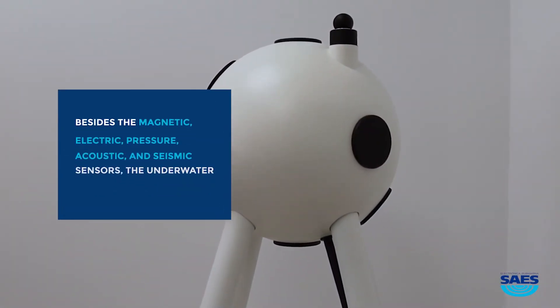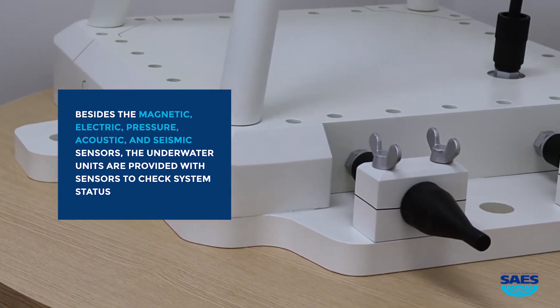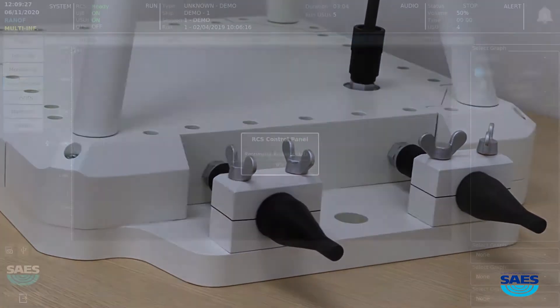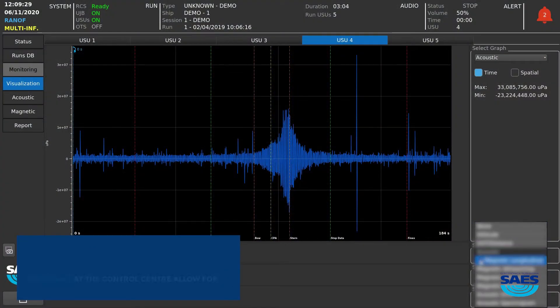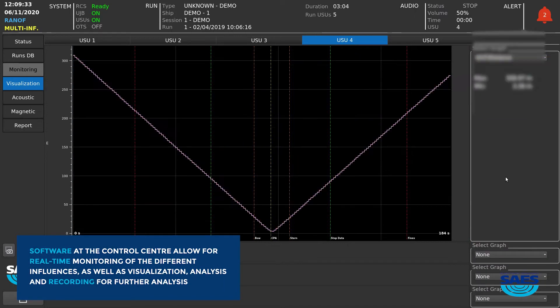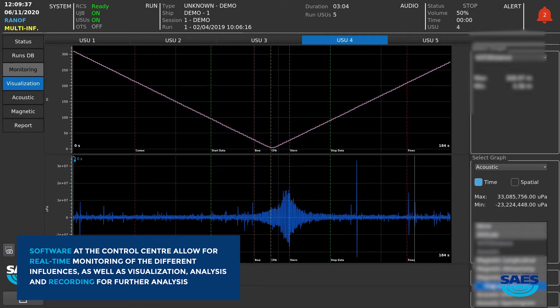Besides the magnetic, electric, pressure, acoustic and seismic sensors, the underwater units are provided with sensors to check system status. Software at the control center allows for real-time monitoring of the different influences, as well as visualization, analysis and recording for further analysis.